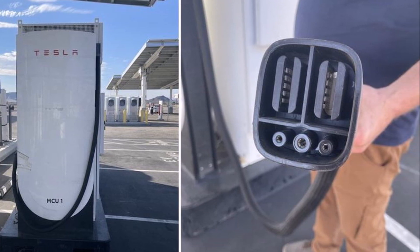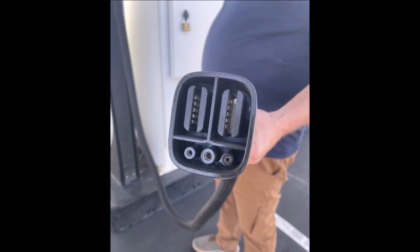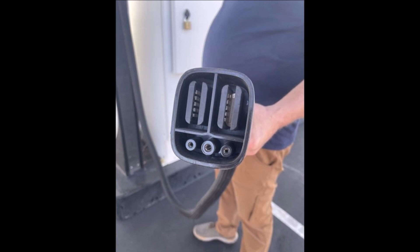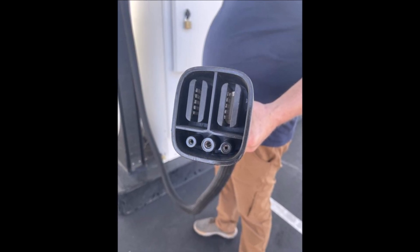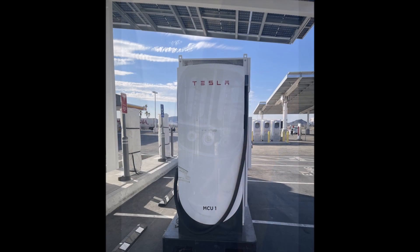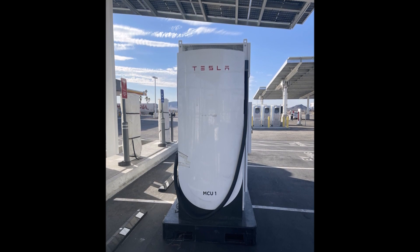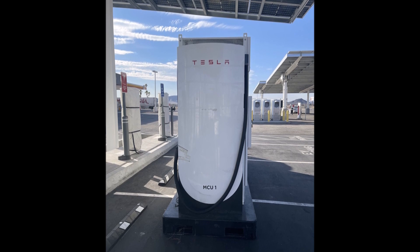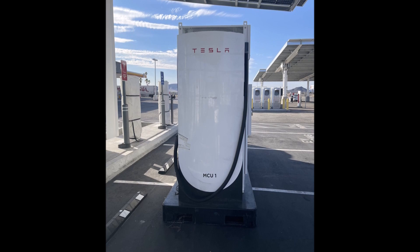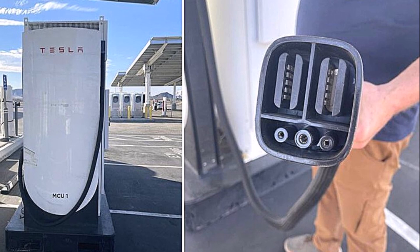One intriguing question raised is whether Tesla Semis will need to reverse into the mega charger stations, which may appear inefficient if they have a trailer attached. While there is no definitive information available on that, Tesla is known for its innovation and commitment to solving logistical challenges. It is likely that the company will come up with a practical solution to optimize the charging process for Tesla Semi, ensuring seamless operations for logistics companies.